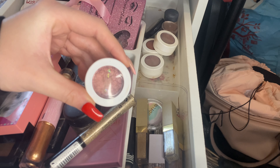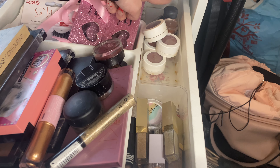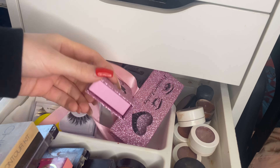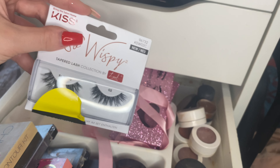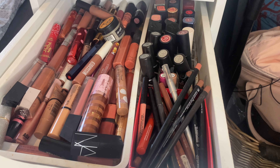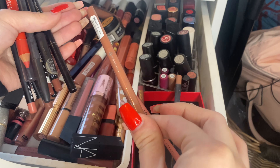Back here we have single eyeshadows — the Maybelline ones I don't think I've used in years. Some ColourPop ones, also very nostalgic. I've got quite a few ColourPop ones — I forget I own them to be honest. There's a MAC pigment — I think that's Melon — and another different MAC pigment. Then at the back of the drawer: eyelashes — how pretty are these! I kind of don't want to use them because the packaging is so pretty. There's also a pair of the Kiss ones.